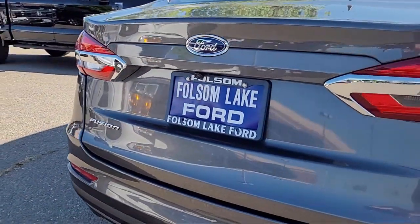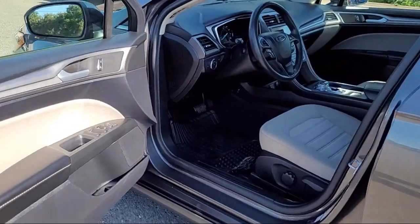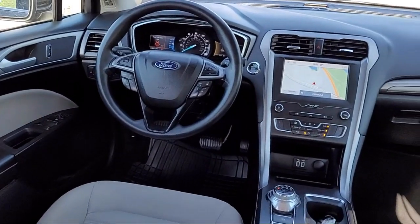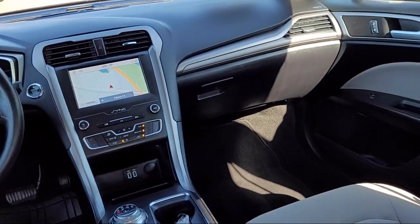Speed-sensing steering, electronic stability control, air conditioning, and has less than 20,000 miles on the odometer. Every certified pre-owned Ford vehicle is given a rigorous 172-point inspection by Ford factory-trained technicians.